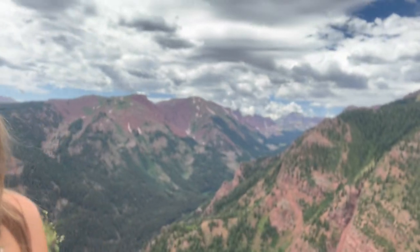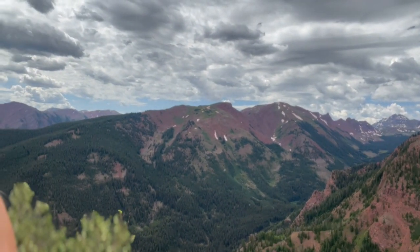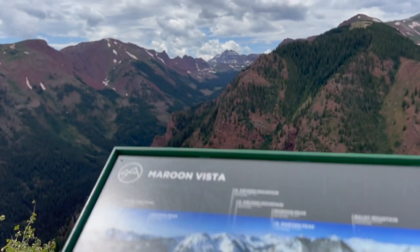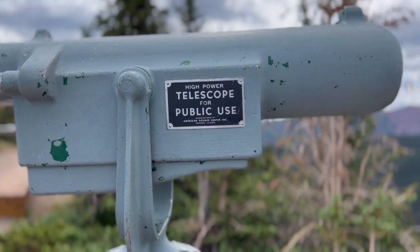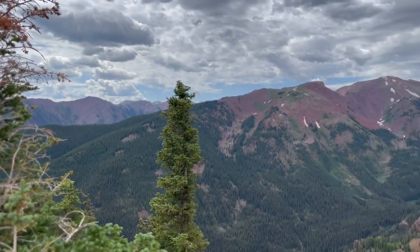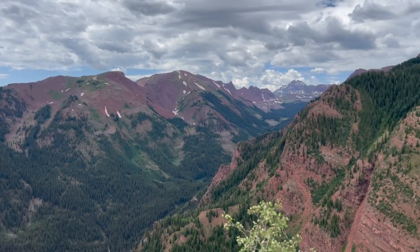And it's so beautiful — I can't stand it, I'm gonna live up here now. You have Maroon and North Maroon Peak, both more than 14,000 feet high. When we looked through the telescope, we could see people on the summit of North Maroon Peak, which is not an easy mountain to climb. So well done to those hikers.